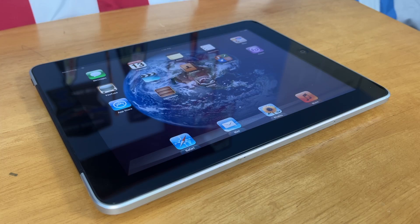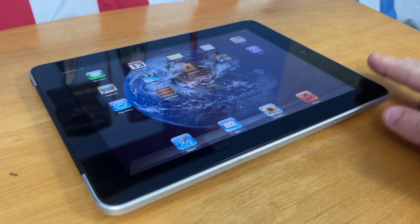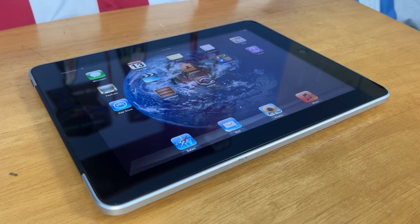Now many of you are probably wondering what were the specs on this iPad. Well they are obviously drastically different from what we have today. This iPad shipped with an A4 processor, a single core 1 GHz processor. It had 256 MB of RAM, and 16, 32, and 64 GB storage configurations, and it also had a Wi-Fi and a cellular option. Now this model in particular is the 64 GB cellular model, which is crazy because that was the top of the line back then, and now my iPad 9th gen base model is a 64 GB.